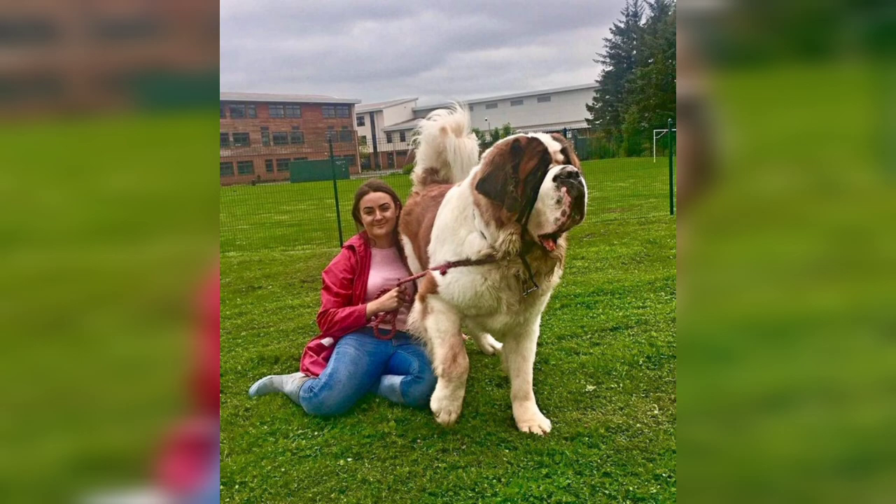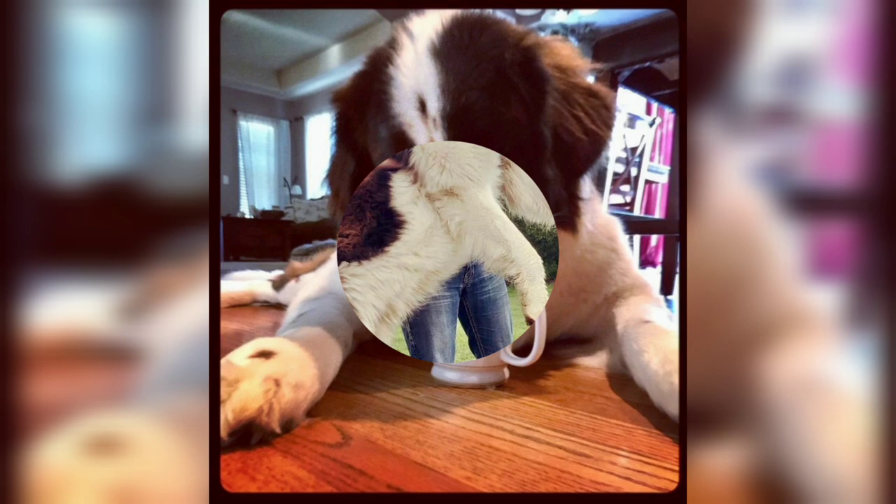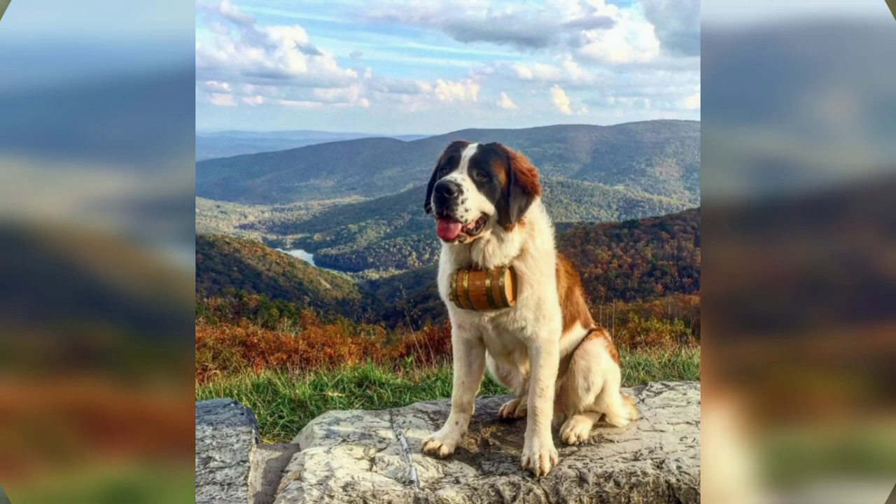Today, St. Bernards enjoy the comforts of family life in many homes across the world. They are affectionate with just about everyone they meet, and people who don't mind a bit of drool will find them to be loving companions.